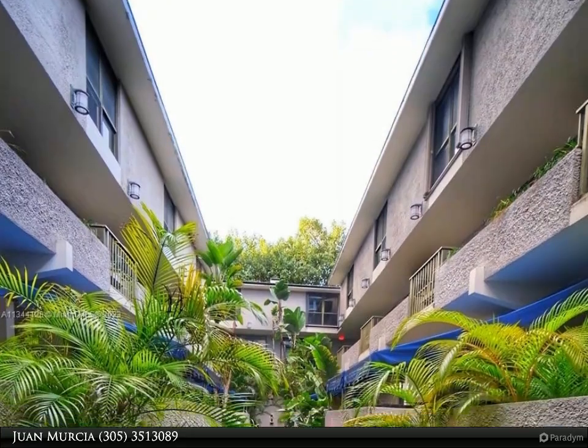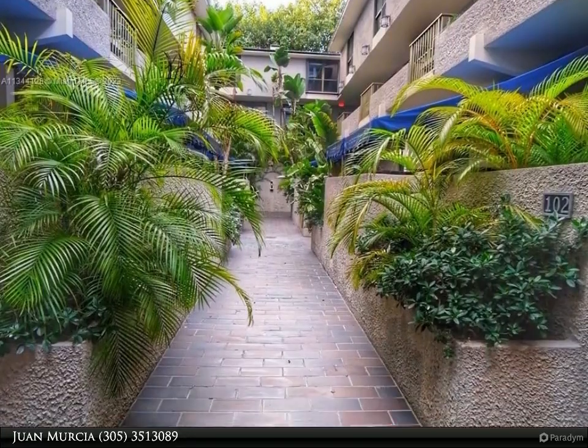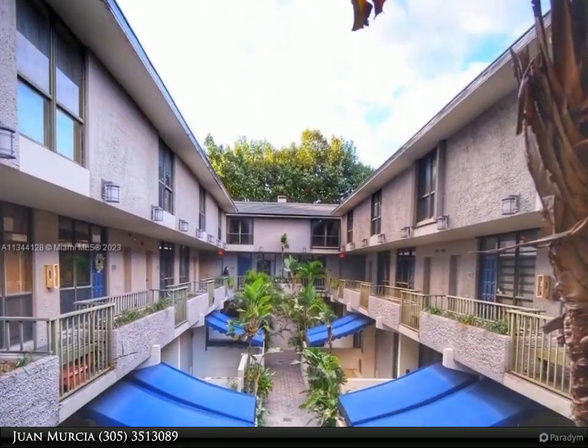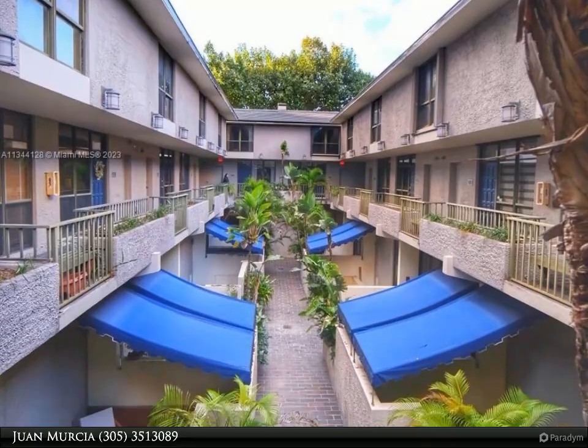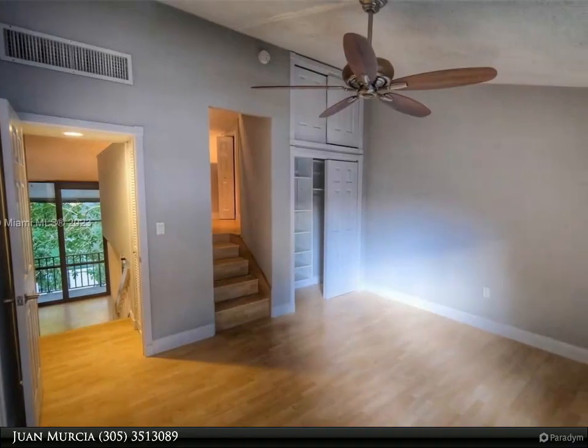This Dalton Wade Real Estate Group property video is presented by Juan Mercia. Beautifully remodeled condo, light and bright, 14-foot ceilings, tri-level with 943 square feet, laundry inside the unit, located in Coconut Grove one block from the bay.